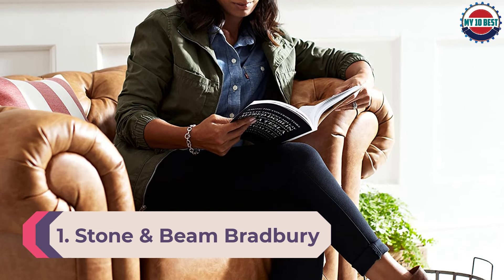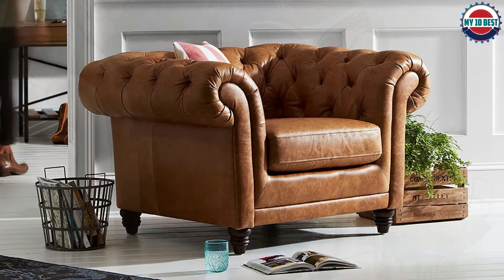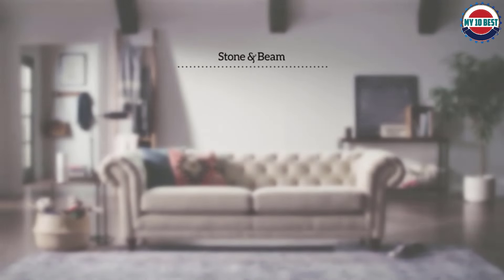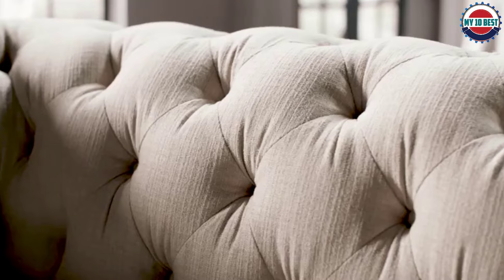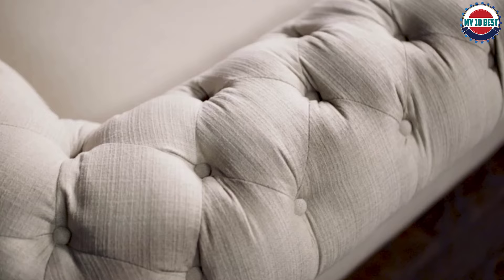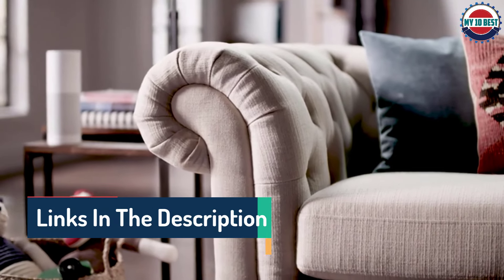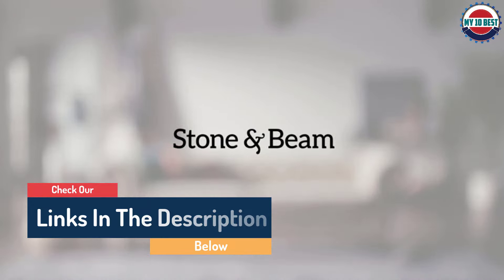Number 1: Stone and Beam Bradbury Chesterfield Accent Arm Chair. The distinctly British design of this Chesterfield accent chair from Stone and Beam offers an oversized seating area and high rolled arms that will surround you in comfort and style. It's big enough to curl up with a good book or snuggle close with a child for story time. The upholstery is a high-performance polyester/nylon blend for long-lasting durability. Classic tufting covers the inner back, sides, arms, and back in a generous roll design. Available in eight colors, this timeless Chesterfield design complements traditional furnishings and decor.